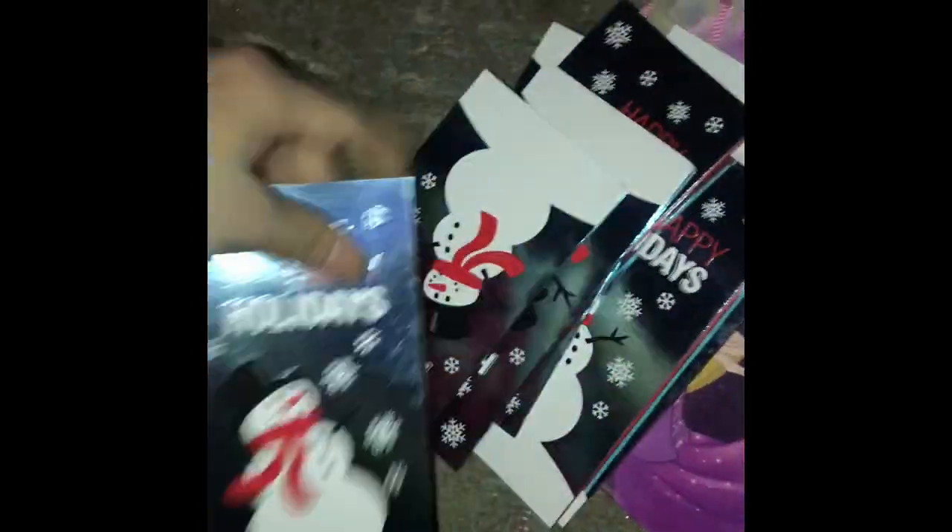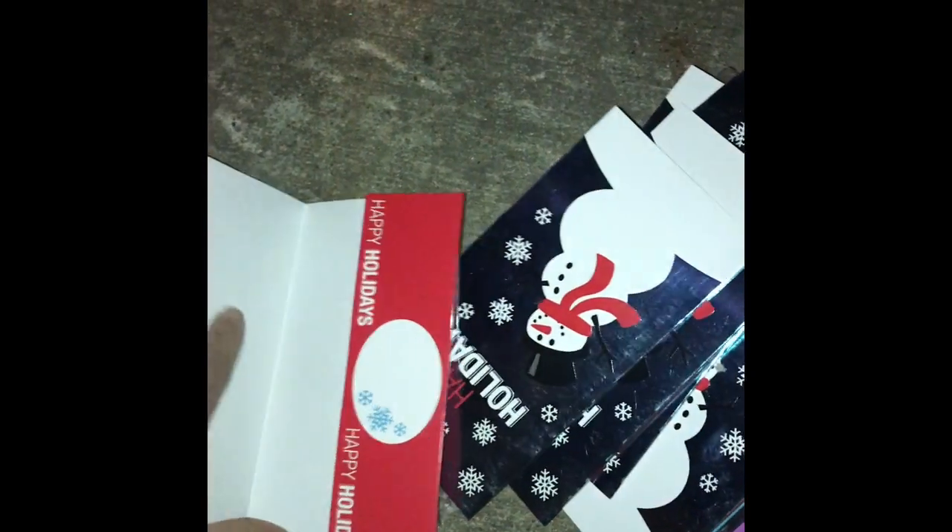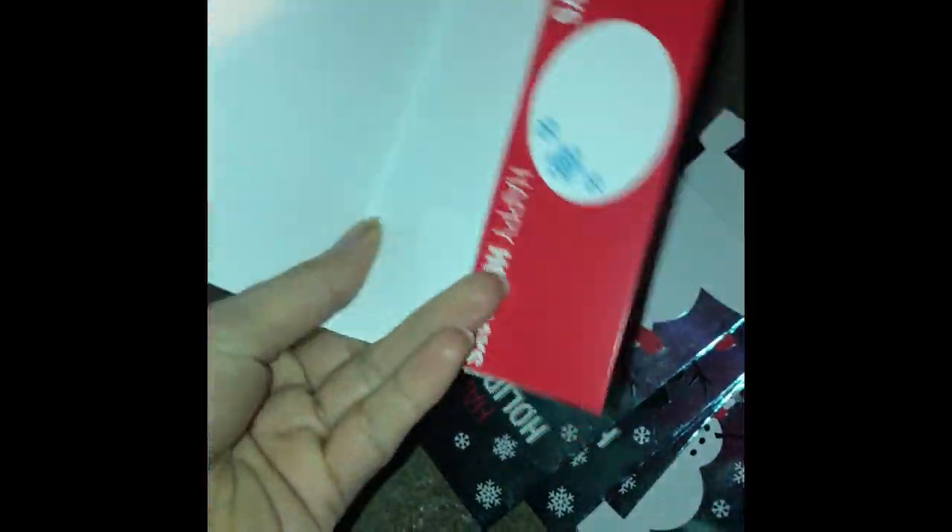We are here at Dollar Tree. We found a bag and went through it already. There are lids here but we didn't find the top parts so those will stay. We found these 'Happy Holidays' card holders where you put money inside as a Christmas present — we found quite a few of those.